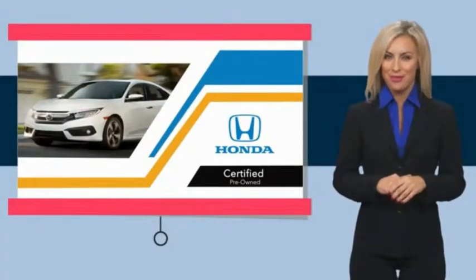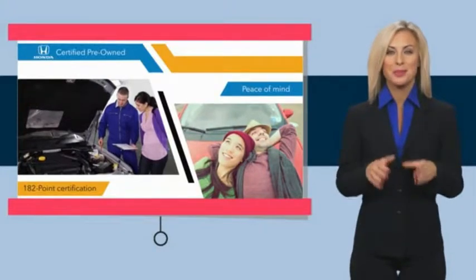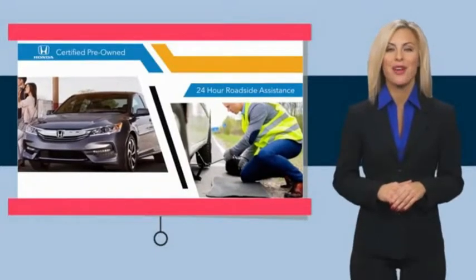With Honda certified pre-owned vehicles, you know you're going to be taken care of. Thorough inspections, both limited and powertrain warranties, all provide the comfort you're looking for in a pre-owned vehicle.